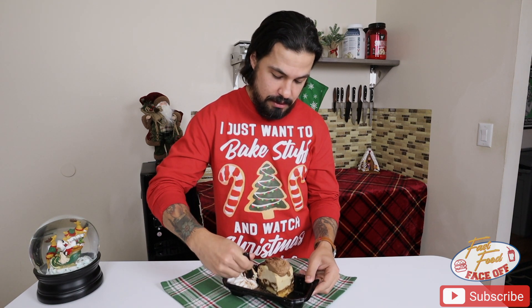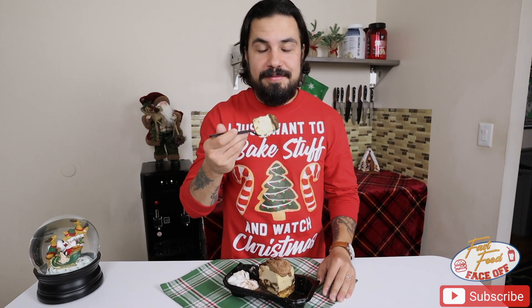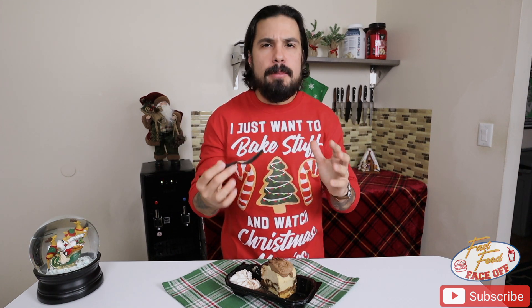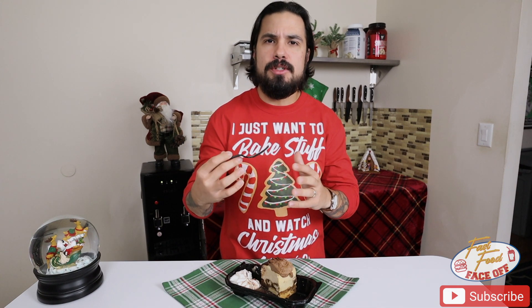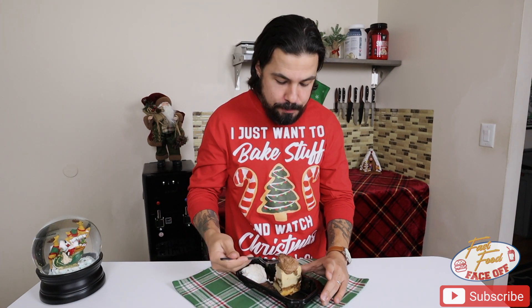Hope you guys are enjoying your holiday season and thanks for tuning in to another Holly Jolly inspired fast food face off. First bite. So, super decadent, super rich, exactly what you would expect from the Cheesecake Factory doing something like tiramisu cheesecake. Right off the bat, you get that typical tiramisu flavor, which is kind of that combination of espresso, a little bit of a touch of chocolate and cocoa, and then the lady fingers, which are soaked and delicious in this.